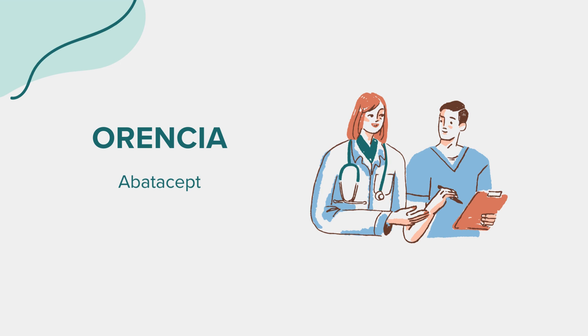Before taking this medicine — before starting Orantia, it's crucial to inform your healthcare provider of any allergies you may have, especially if you are allergic to any ingredients in the medication. Be sure to discuss your medical history, including any recent or current infections, vaccinations, or surgeries. If you are pregnant, planning to become pregnant, or breastfeeding, consult with your healthcare provider, as the safety of Orantia during pregnancy and breastfeeding is not well established.